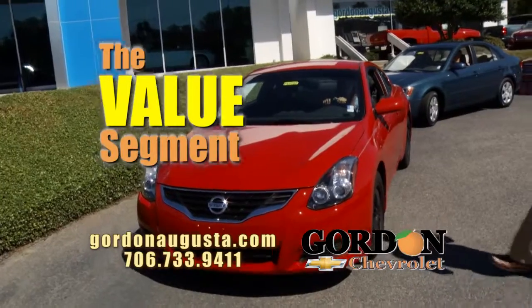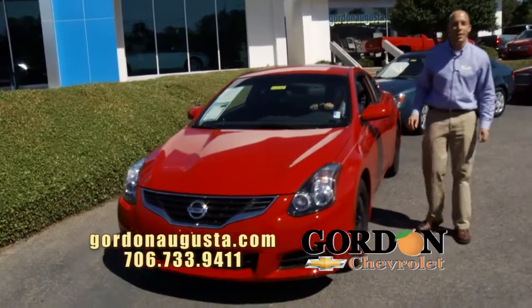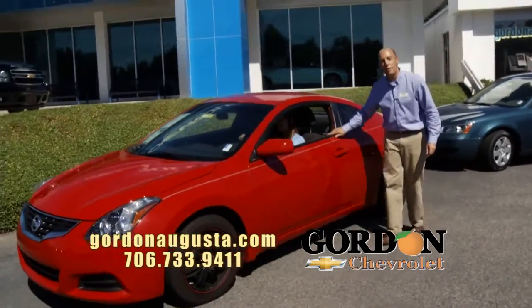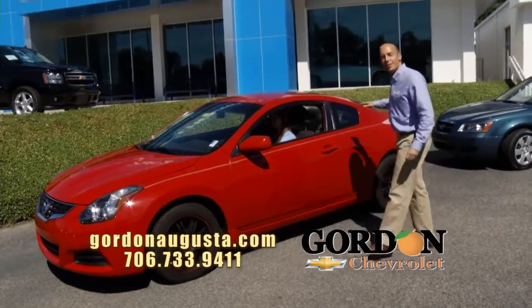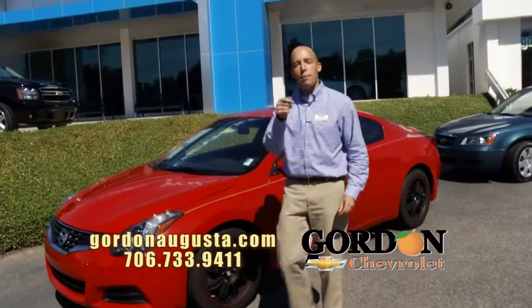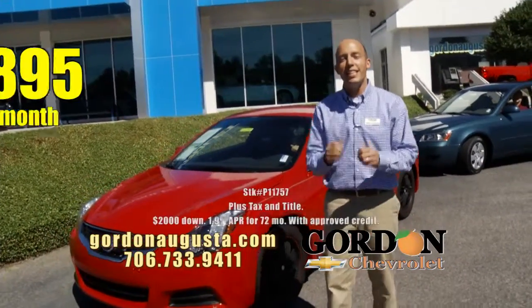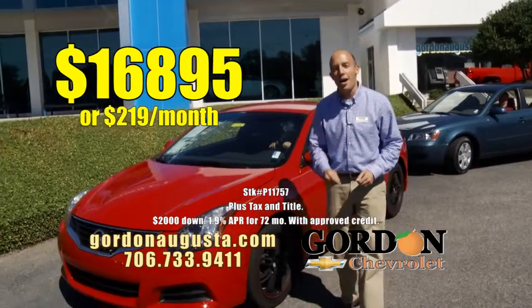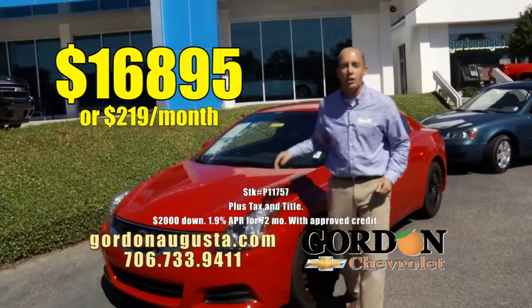2010 Nissan Altima Coupe. It's such a unique-looking Altima. Not only is it fire engine red, it has great custom black wheels and a beautiful ebony interior. The car has it all — it's fast, it's fun, and we bought it right so we're going to sell it right. $16,895 or $219 a month. Low price and payment on a really fun Altima.